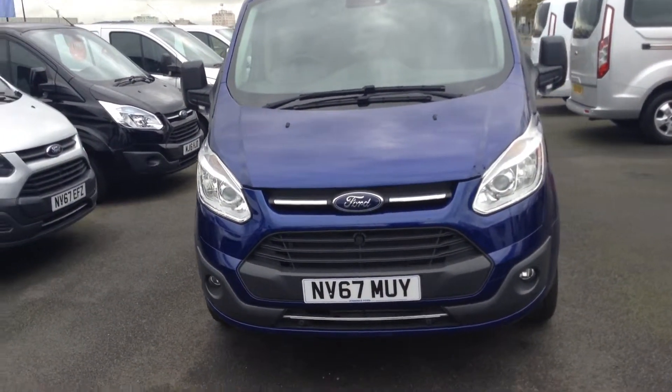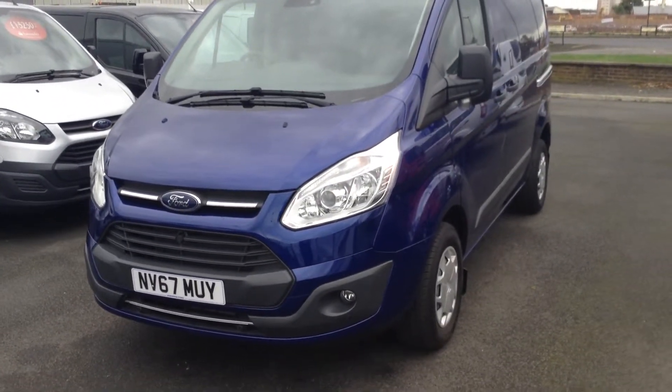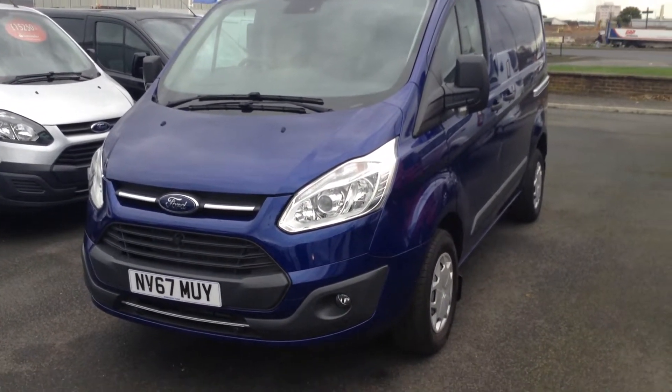There are many finance offers available on this vehicle. Should you need any more information or wish to arrange a test drive, please contact one of the team here at Jennings — we'll only be too happy to help. Thanks for watching.